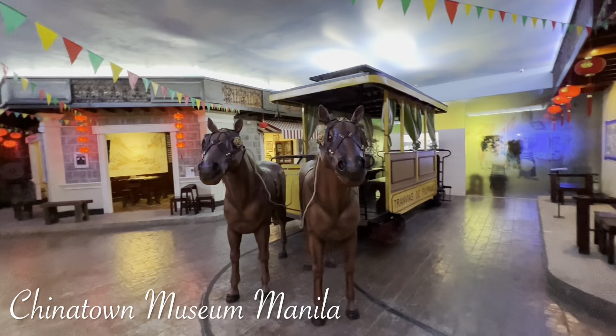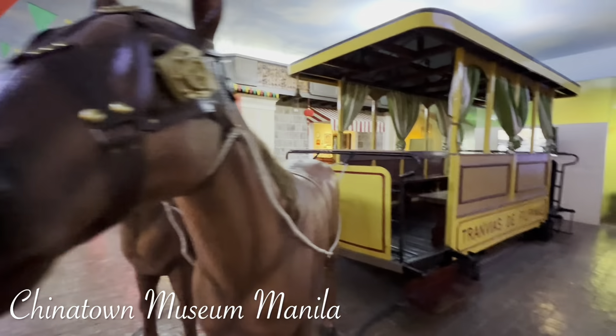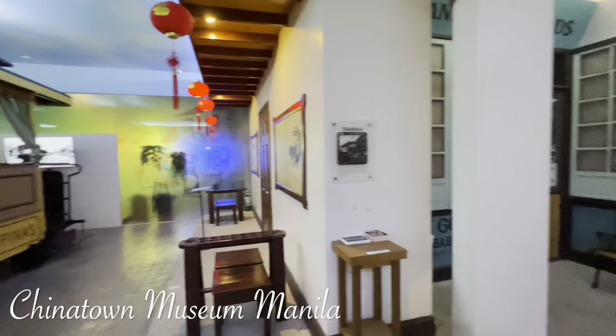These are the horses. Traveling here in the Philippines is beautiful. There are many stories here.